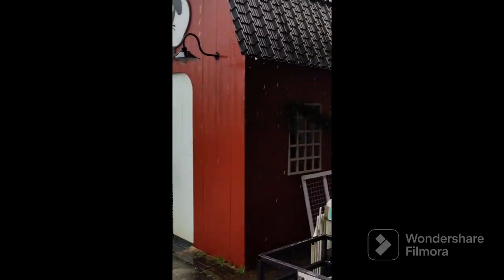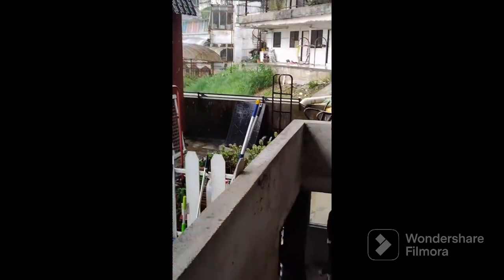At the entrance, they gave us this box to feed the sheep, which is free of cost. It was raining continuously at the time we visited, but the best thing is they have the top covered.